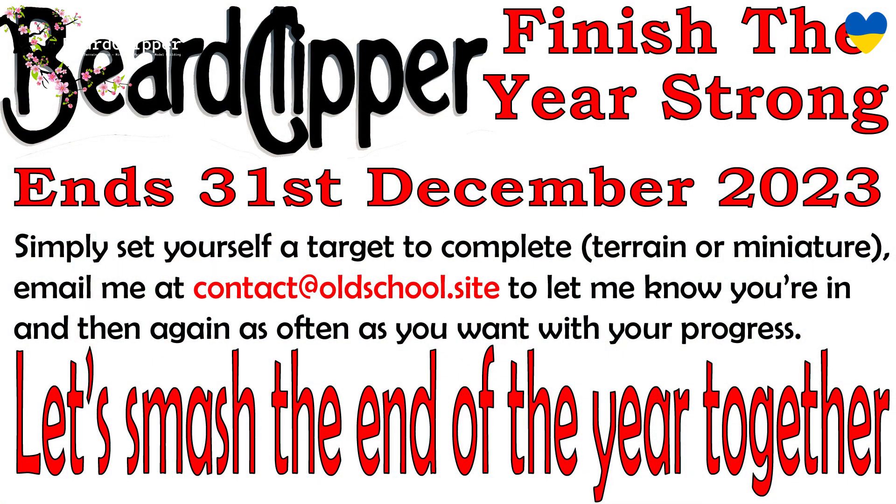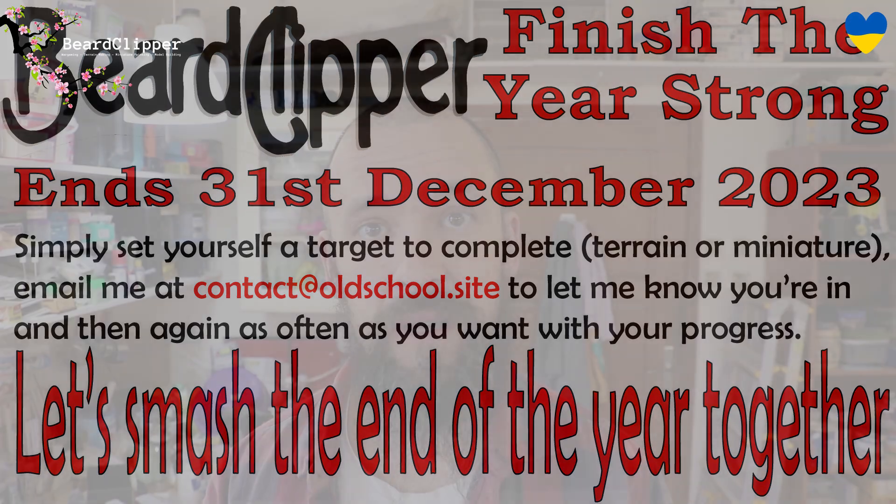I'll put on screen the little flyer I put together. If you want to get involved, just set yourself a simple challenge, pop me an email or leave a comment — the email address is on the flyer — and try to achieve it by the end of the year, by the 31st of January. I'll be putting together a summary video of all the pictures I've been sent sometime in the new year.